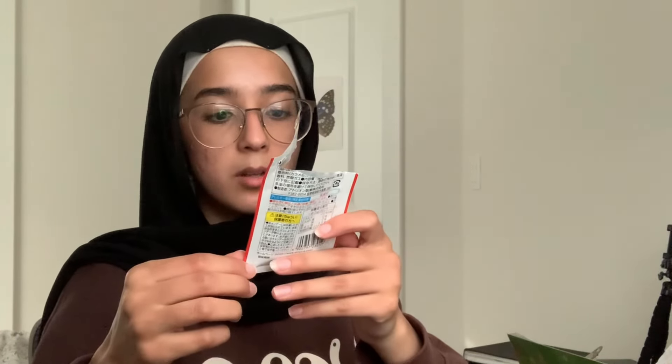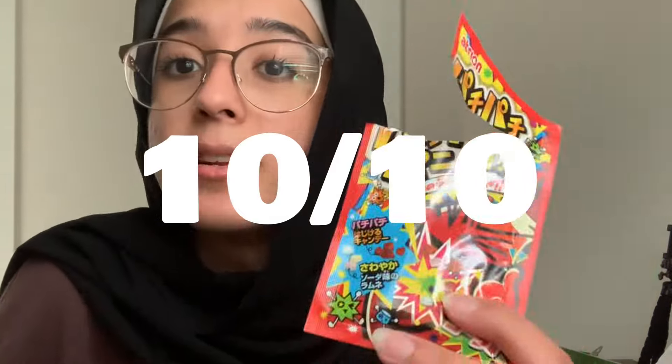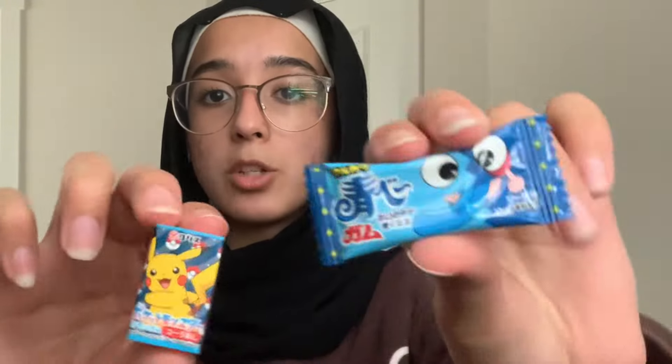I'm gonna move on to this one. Oh — I think it's cola flavored something, I wish I could read it. This is a ten out of ten. I'd eat this any day.